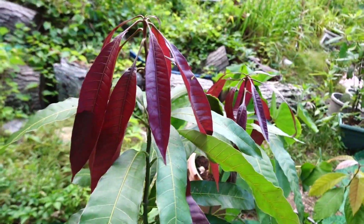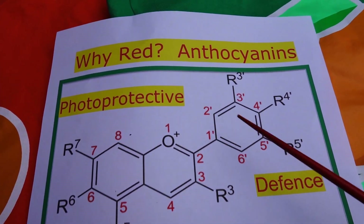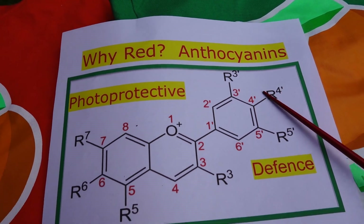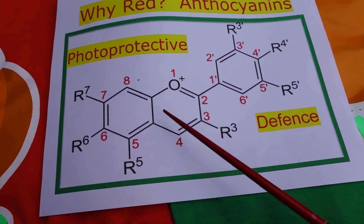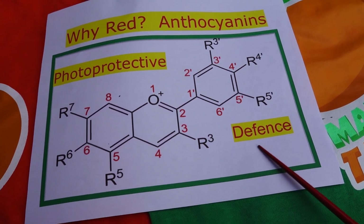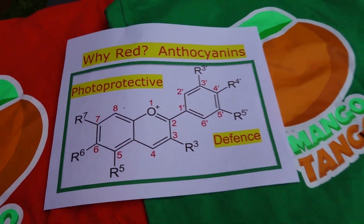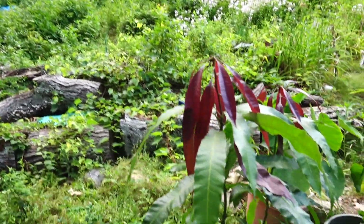Then I was wondering why the color changes. It turns out it's this chemical — anthocyanin. It's a red pigment, and the chemical structure functions as photo-protective. And then a second possibility is defense against insects.